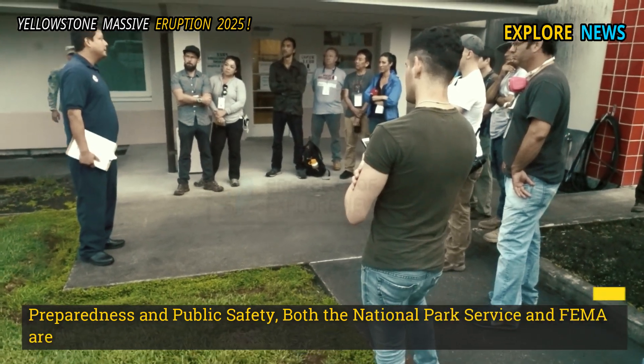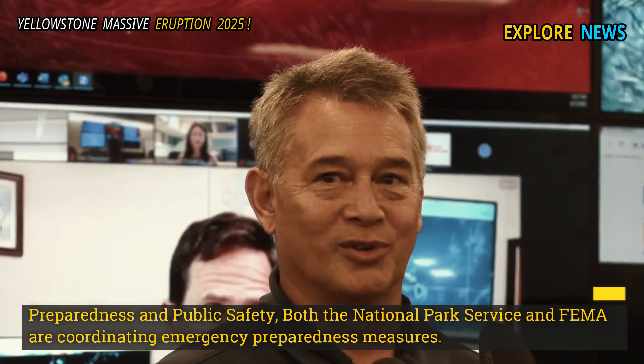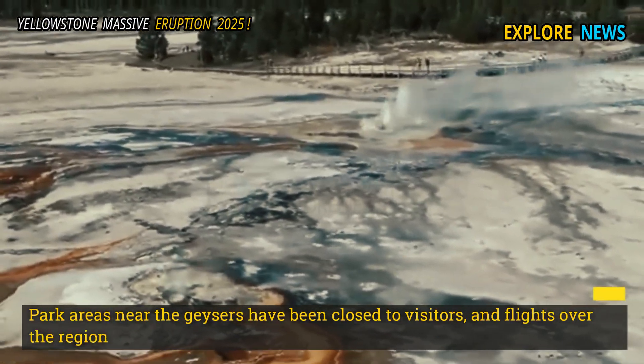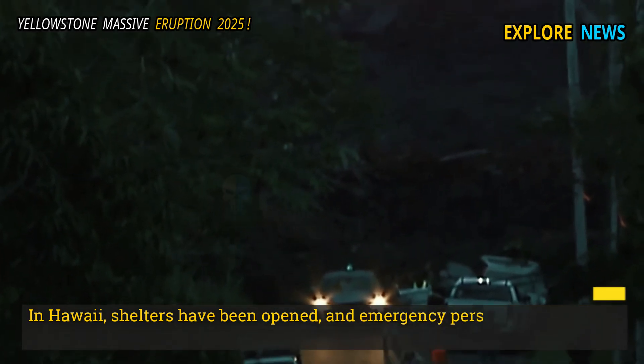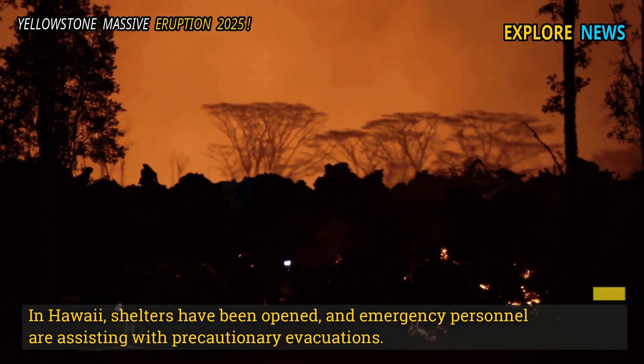Preparedness and Public Safety: Both the National Park Service and FEMA are coordinating emergency preparedness measures. Park areas near the geysers have been closed to visitors, and flights over the region have been restricted due to ash and steam clouds. In Hawaii, shelters have been opened and emergency personnel are assisting with precautionary evacuations.